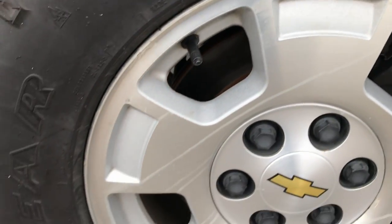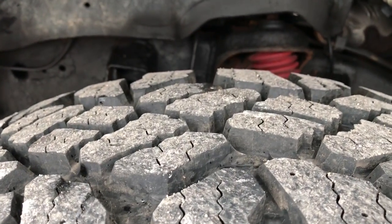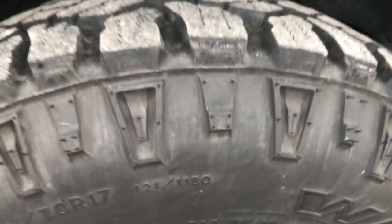Summit White is the color. It has factory alloy rims and Goodyear Wrangler Duratrac LT265/70R17 tires. These tires look like they have about 80-90% of the tread left, so lots of tread remaining.